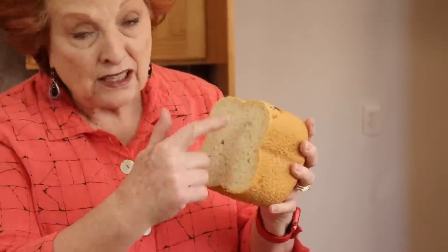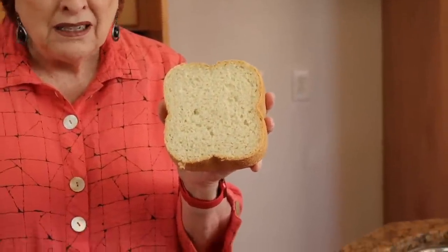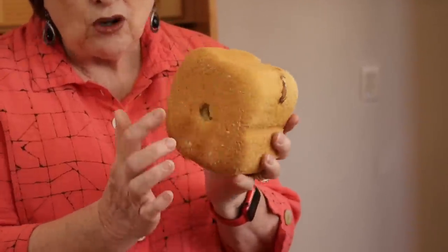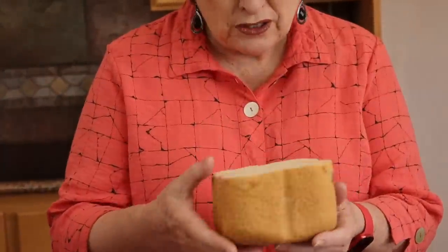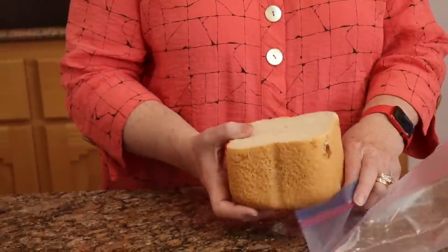Ta-da, there it is! We've eaten part of it, of course. It has a really lovely crumb, and it does have a hole in the bottom. I was able to pull the beater out before it baked, so it doesn't have that great big hole — just a little one for the spindle. It makes great toast and we've used it for sandwiches and a few things. The taste is pretty good.